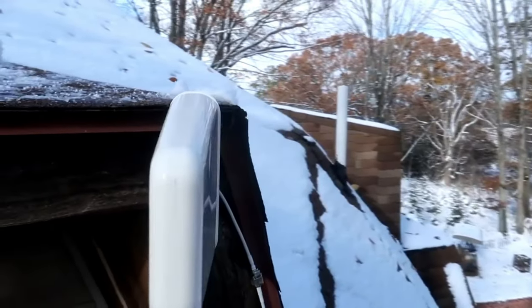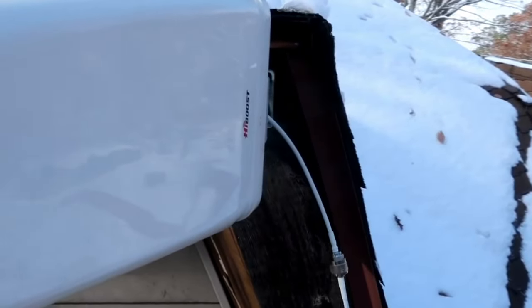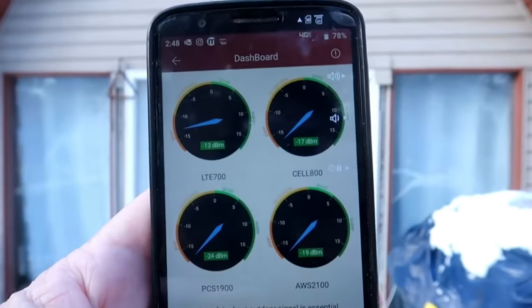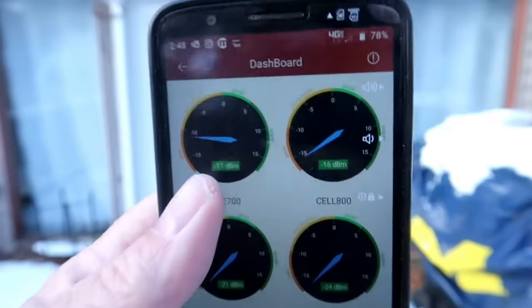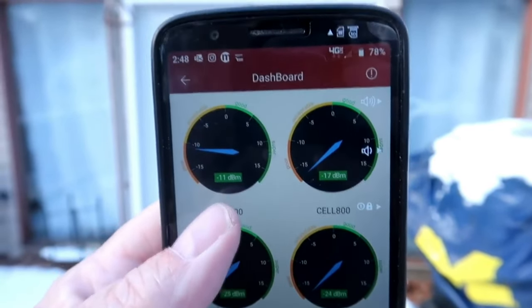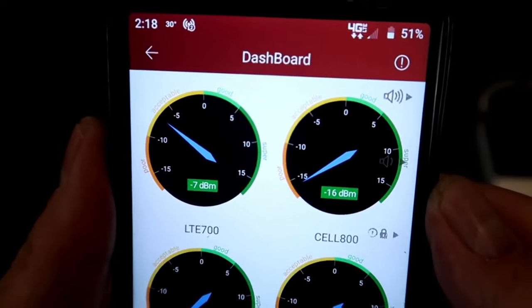All mounted and ready to go. Now we're doing some fine-tune adjustments — we want to make sure the signal gets into the acceptable range, which is above negative 10. Our signal here was absolutely awful, but it's getting better. By slightly moving the antenna, we're able to bring the power into the acceptable range.